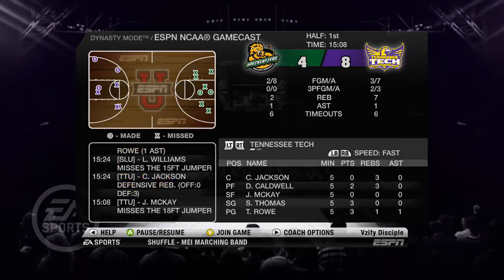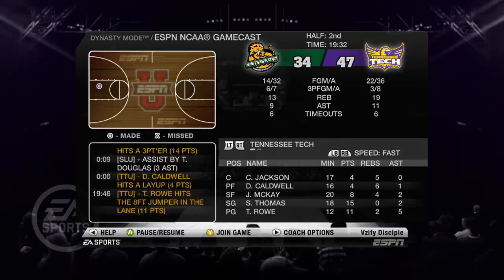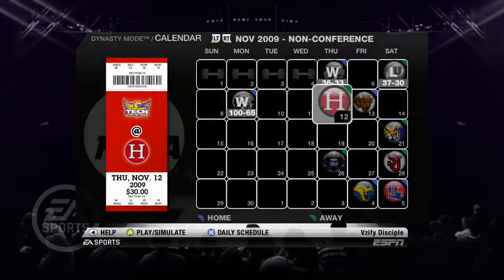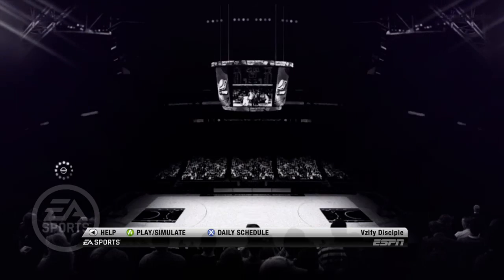What is going on guys, it is TrifectaJay here with episode 3 of my Tennessee Tech Dynasty on NCAA Basketball 10. We're starting off with a simulated game against South Louisiana State, and we would go on to win 16-5, with Torrance Rowe putting up 27 points — a very nice day from him.